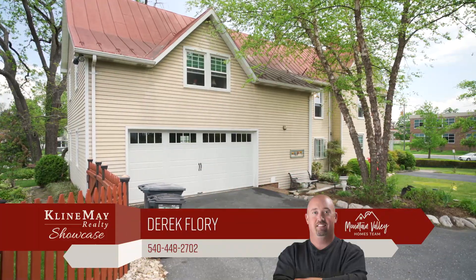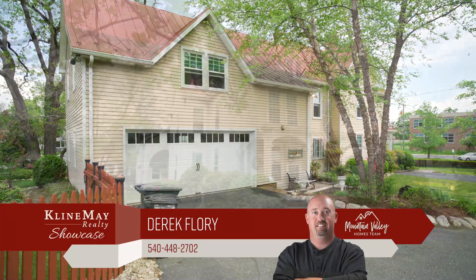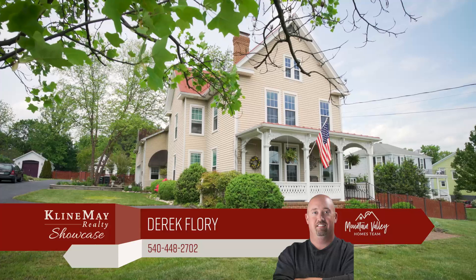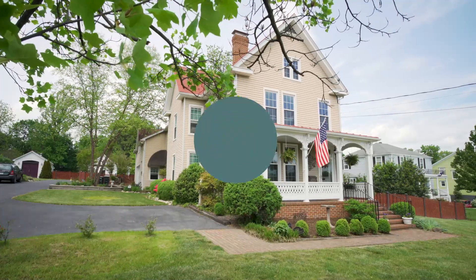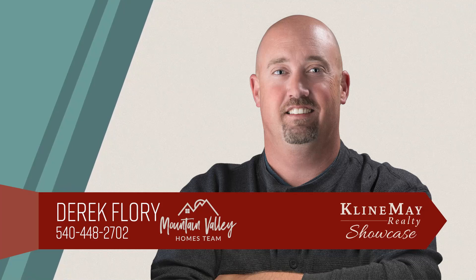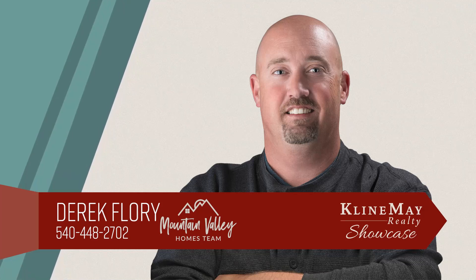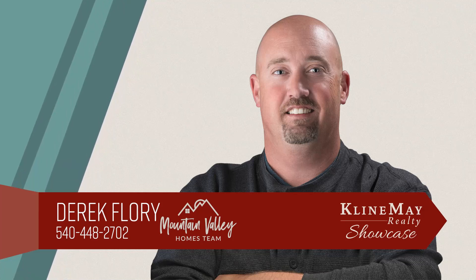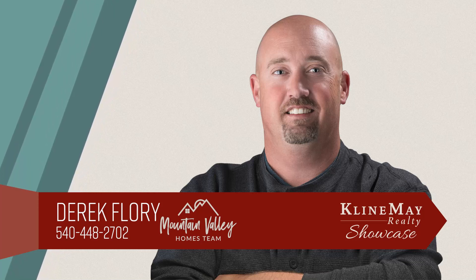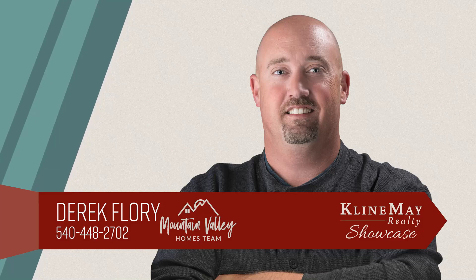Wooded semi-private lot, location, and more — it's sure to check off your list of must-haves and wishes. The featured home you just viewed was brought to you by Derek Florey. For more information or to schedule your private tour, contact Derek at 540-448-2702.